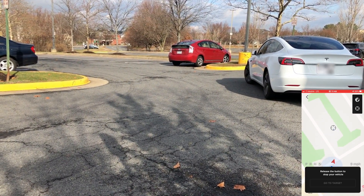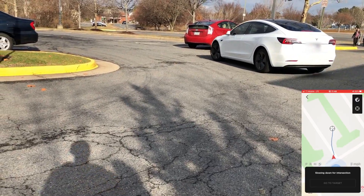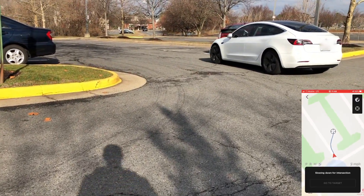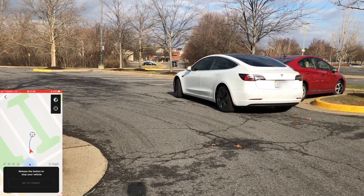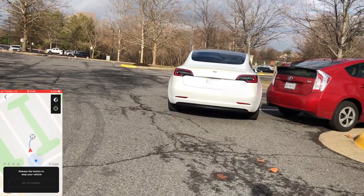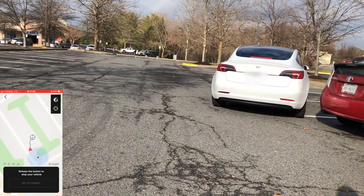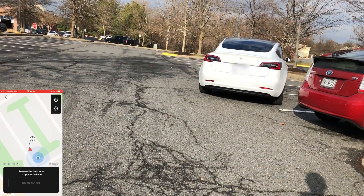I've yet to see that happen where Smart Summon actually missed the left turn and then corrects itself, so it's pretty cool to know that it's smart enough to realize it needs to back up a little bit. But on this left turn you can see there is a car right over there — that red Prius — and it is getting a little close to that car trying to get to the target point.